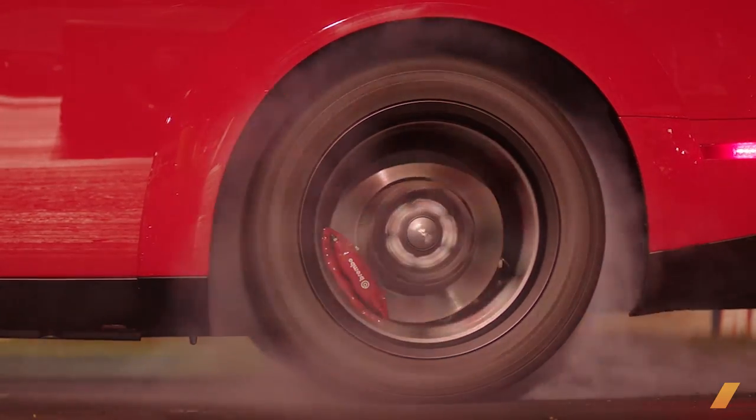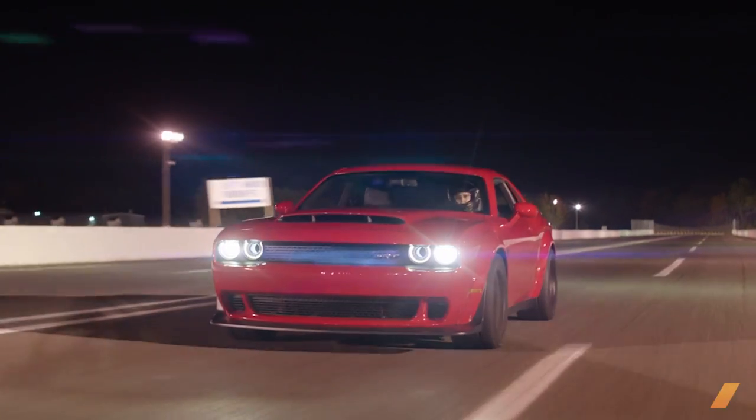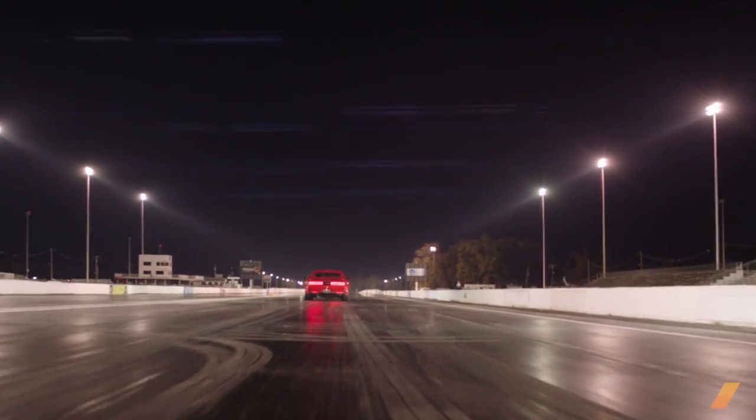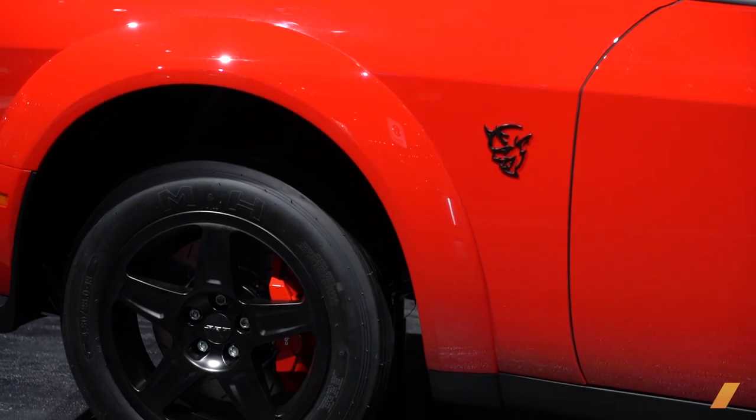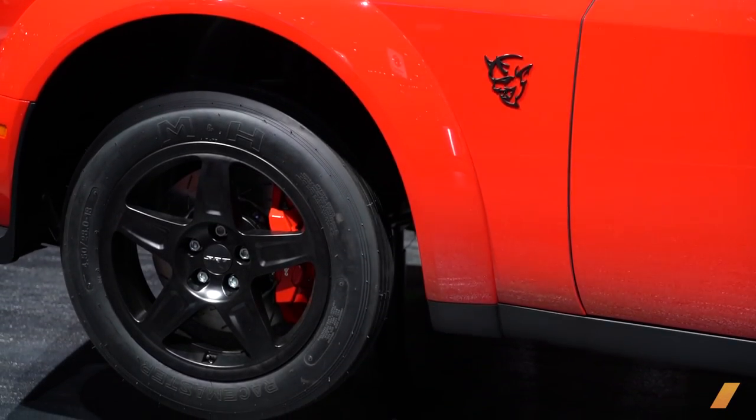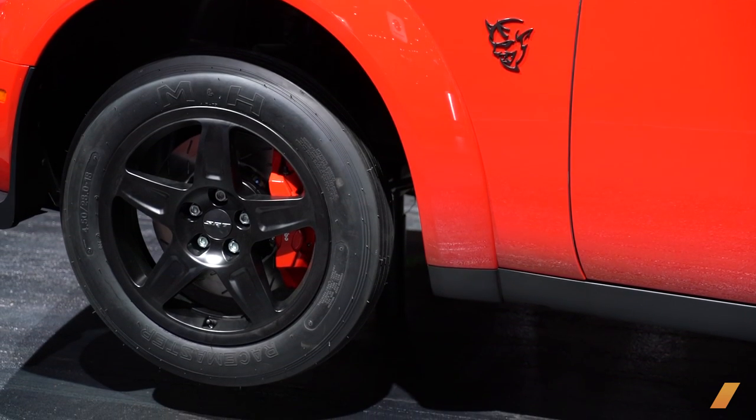Of the 3,000 built for the U.S. and 300 for Canada, I think our chances are better than most that this is going to be a car that doesn't just hold its value — it will increase its value. Ten, twenty years from now, you'll find a lot of them with very low miles. This one here has the little drag skinny front tires. It's a normal, everyday car — it just has 800 horsepower.